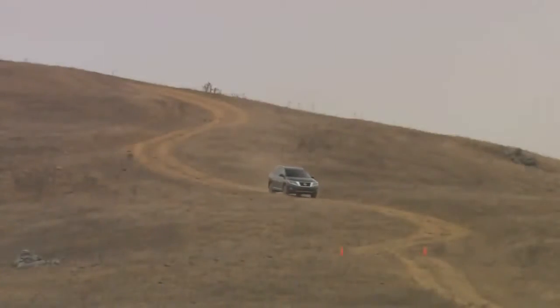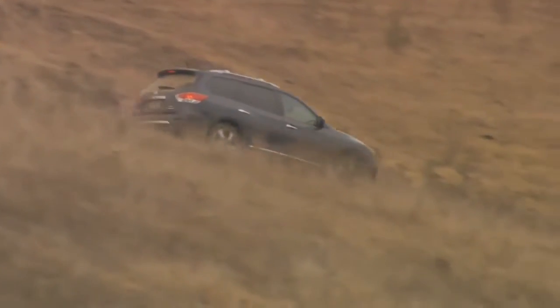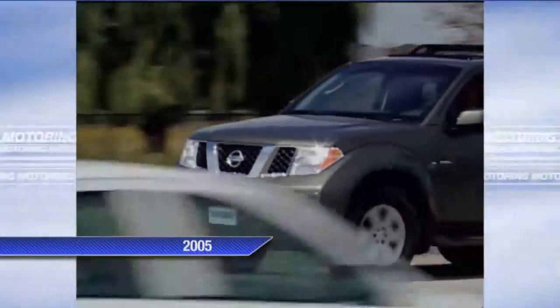Is the fourth generation Pathfinder better than the previous? It had better be — and it is. However, a word of warning: if you like the old Pathfinder, all I can say is you've still got the Xterra to buy.